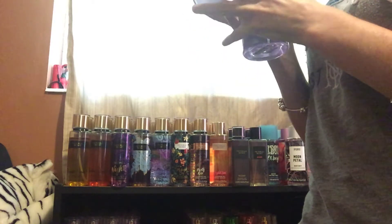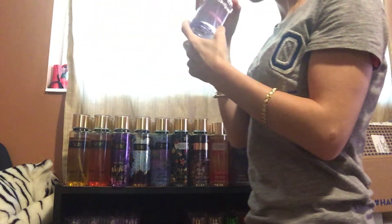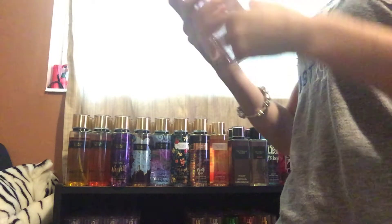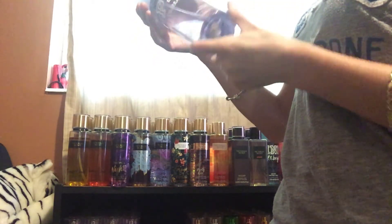Next, I got Pink Sweet and Fleury. This one's very light — it's a very light scent. So I'm going to keep this one as well.